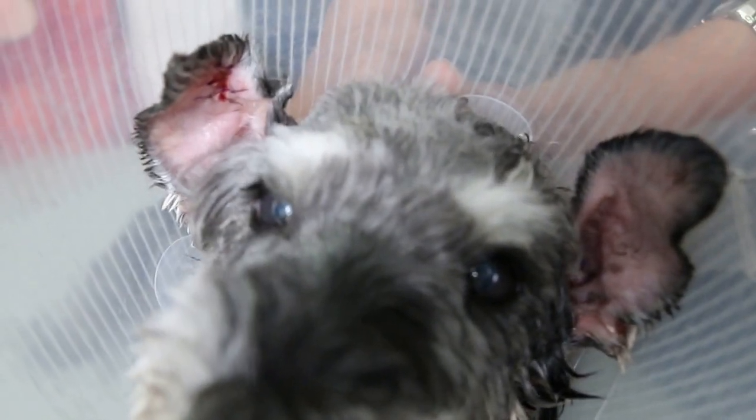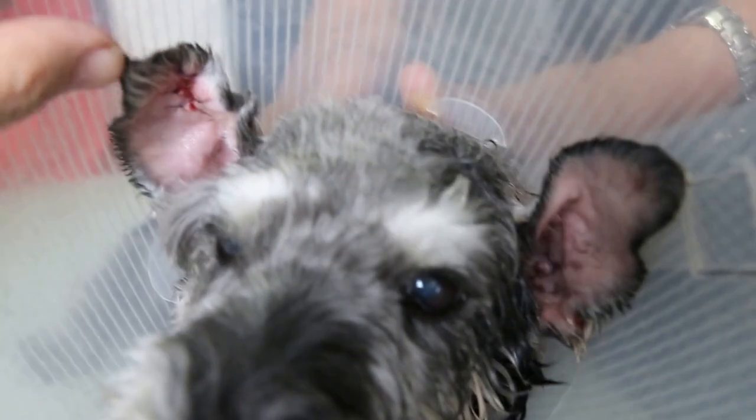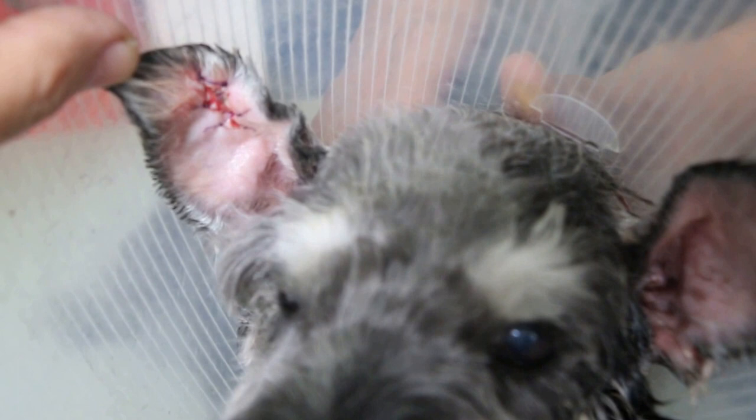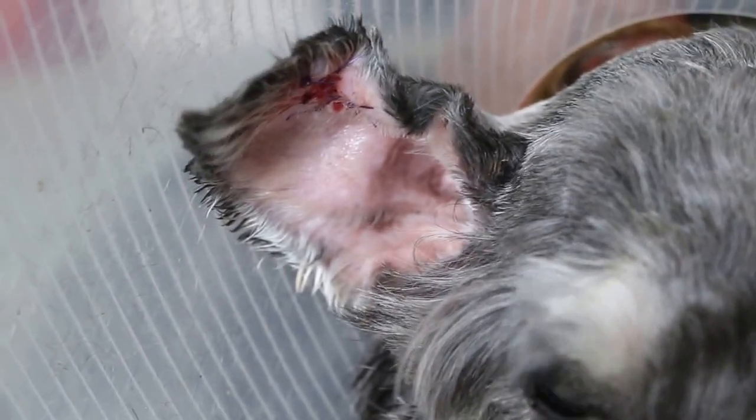In this case the swelling is very small and the treatment is still the same: sedate, anesthetic, then an incision to drain the ear, remove the blood clot, and place three or four stitches — compared to the other dog, which is a cross-breed and quite big.